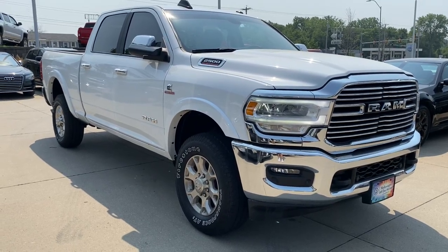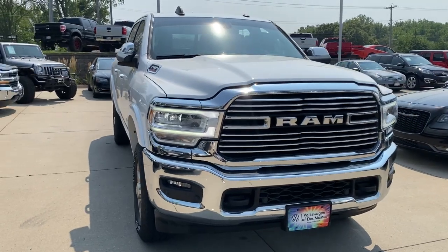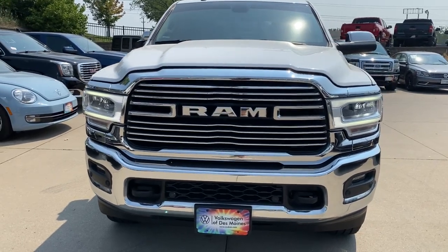Take the big jobs in stride in the Ram 2500. Its blend of heavy-duty capability, passenger comfort and connected technology will see you through. The following are some of this vehicle's highlighted options.